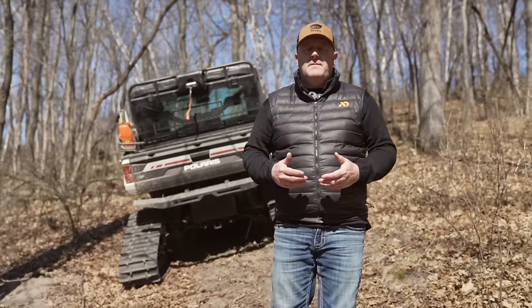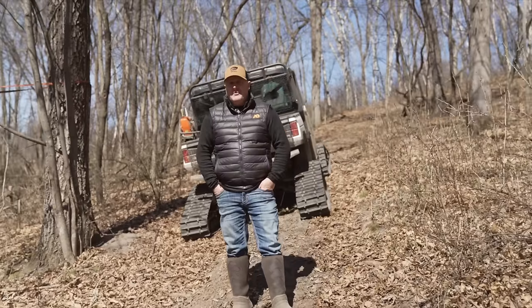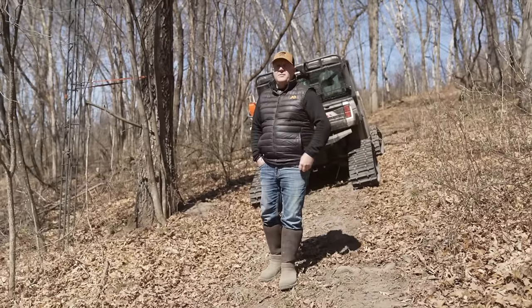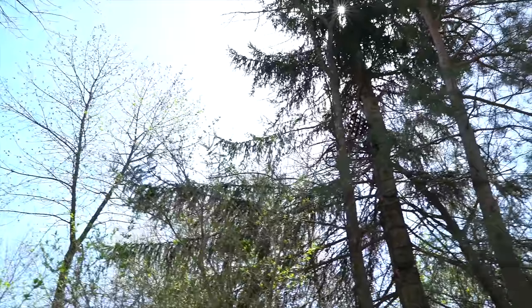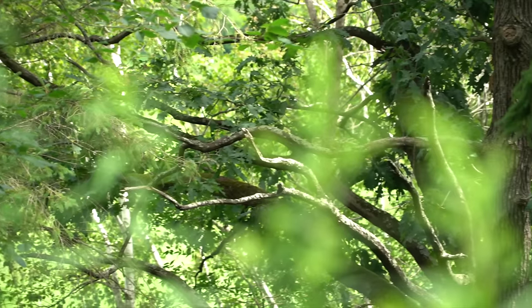Do you have a favorite tree stand? We all have favorite stands we can't wait to sit in every year, but far too often your favorite stand is over hunted. What actually makes up your favorite stand? A lot of people have an almost emotional relation to a stand that goes back two decades — they remember when Uncle Larry or Grandpa Moe shot some giant buck out of a certain tree stand, and so they always have that in the back of their mind that it's an incredible spot.